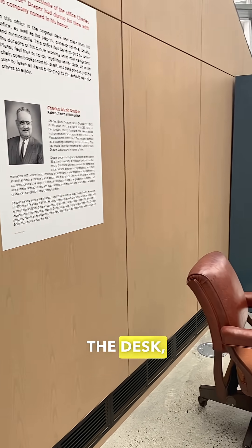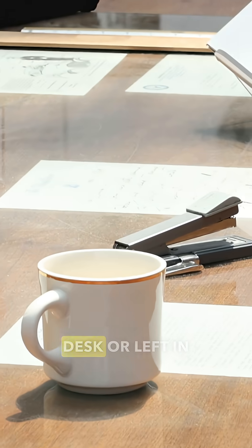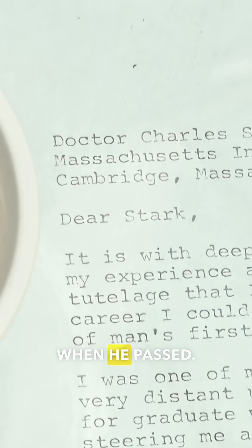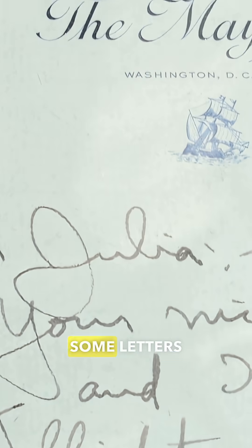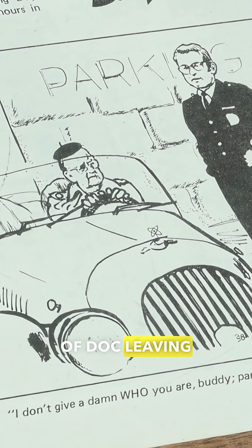This is Doc's office. The desk, the chair, and the things on the desk are all original to Doc. These are items that were on his desk or left in our possession when he passed — some letters written to him, some letters written from him, and that's a caricature of Doc leaving the parking lot.